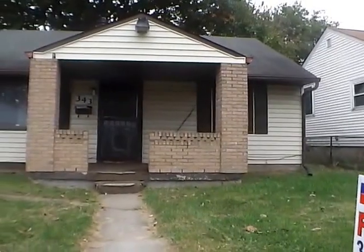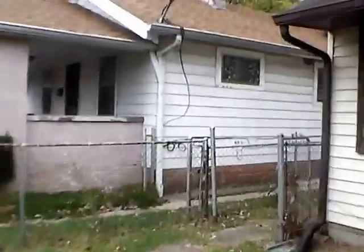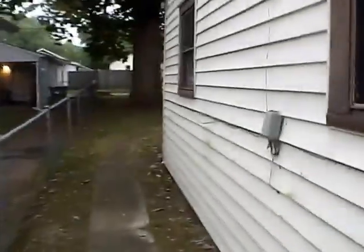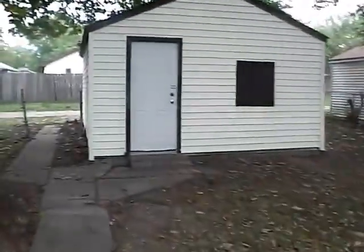Hello and welcome to 343 South Oxford Street. This home is located on the Near East side of Indianapolis. We have a two-bedroom, one-bath home just over a thousand square feet, and we do have a two-car attached garage around back. This home does come with central air, and while there are no appliances in the home at the immediate moment, a stove and refrigerator will be supplied by the owner at the time of move-in. Here is our two-car attached garage out back.